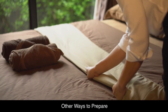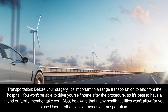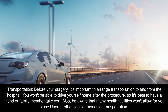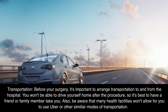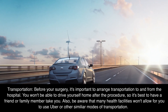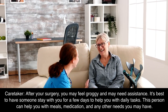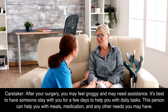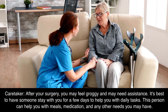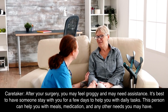Other ways to prepare. Transportation: before your surgery, it's important to arrange transportation to and from the hospital. You won't be able to drive yourself home after the procedure, so it's best to have a friend or family member take you. Be aware that many health facilities won't allow you to use Uber or other similar modes of transportation. Caretaker: after your surgery, you may feel groggy and may need assistance. It's best to have someone stay with you for a few days to help you with daily tasks. This person can help you with meals, medication, and any other needs you may have.